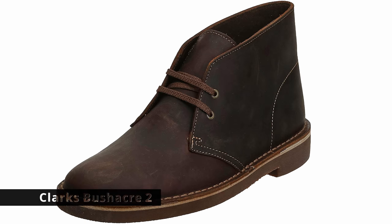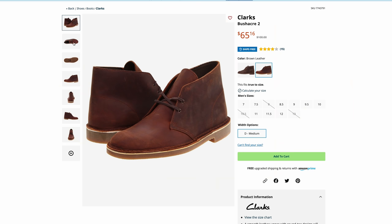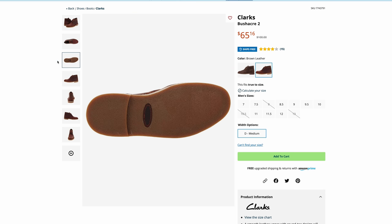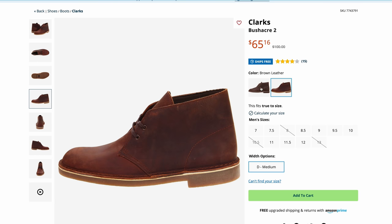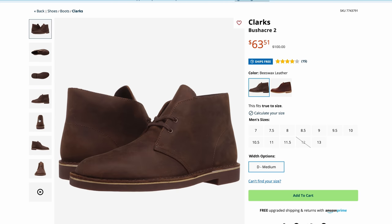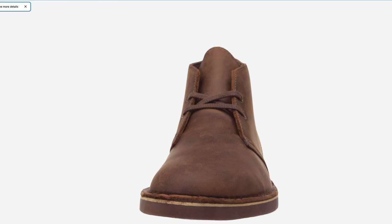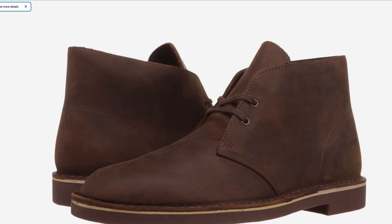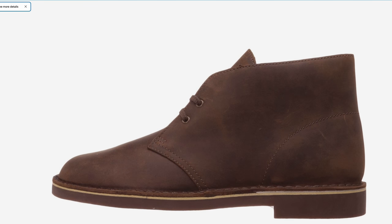Up next is the cheapest boot in the series at $63.98, currently on sale — originally about $100. This is the Clark's Bushacre 2. Everybody gives the desert boots all the love, but you very rarely hear about boots like these — and they look great. It's a little chukka boot which could very well serve you for many years. There are a lot of people who think the Clark's Desert Boot is one of the best boots at any price. In my opinion, this is almost like the Timex Weekender of boots — people just seem to like them, so give them a shot.